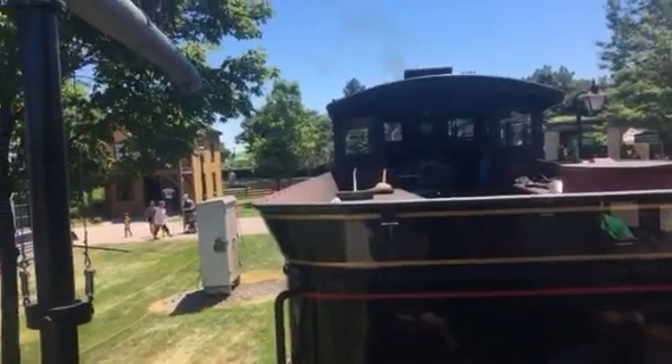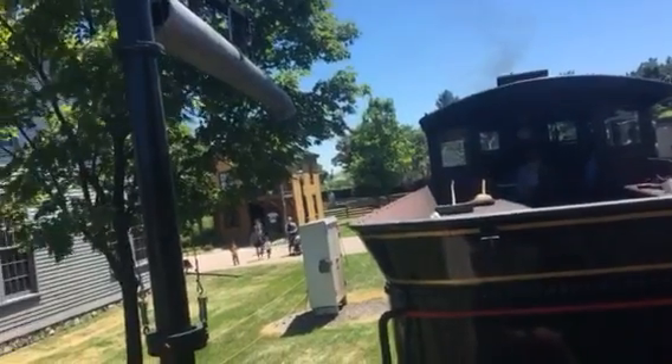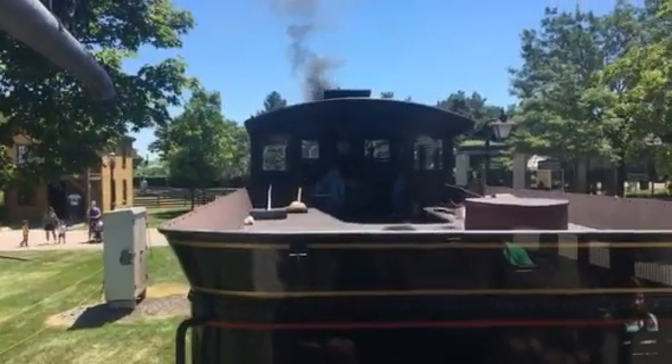Welcome to Wiser Railroad. Today we have our 1897 Baldwin locomotive, good old Detroit and Lima Northern number seven, pulling the train. And I'm Mike, your conductor.